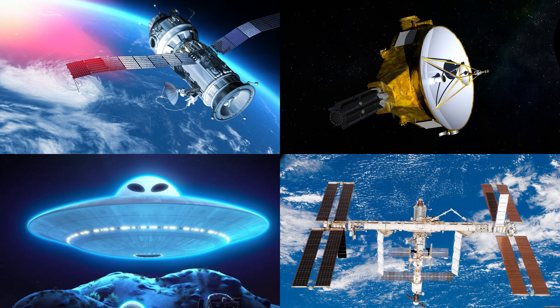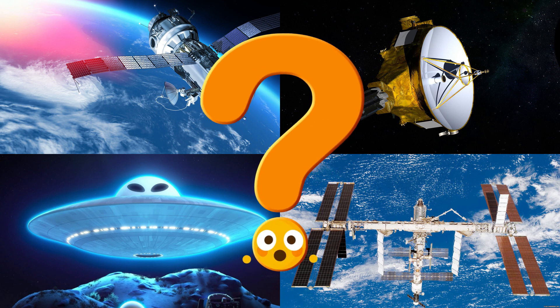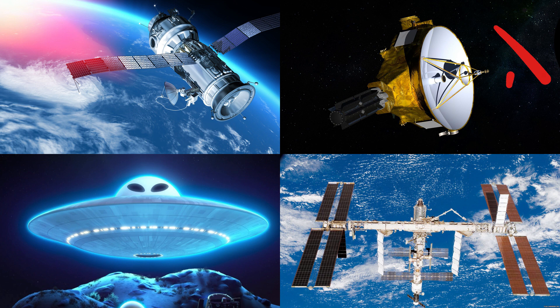Which picture shows the space station with its solar panels and connected modules floating in orbit? Space stations are like science labs in space, where astronauts live and work above Earth.